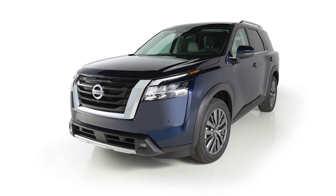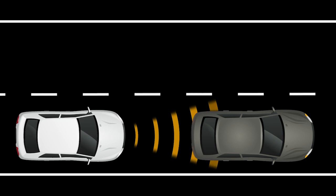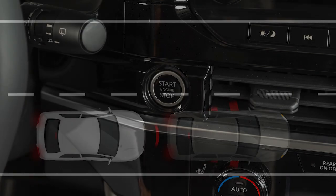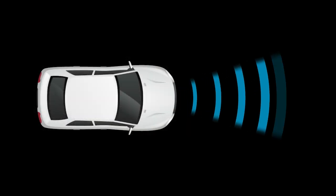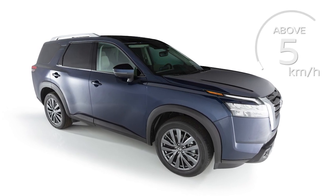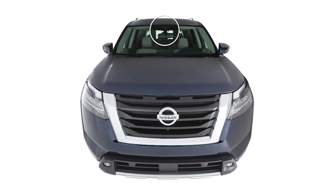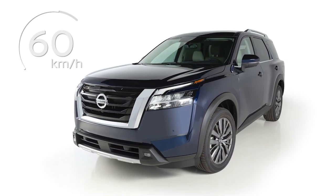The Automatic Emergency Braking with pedestrian detection system can assist the driver when there is a risk of a forward collision with the vehicle ahead in the traveling lane or with a pedestrian. The system will be automatically turned on every time the ignition switch is placed in the on position. The AEB system uses a radar sensor located on the front of the vehicle to measure the distance to the vehicle ahead in the same lane and operates at speeds above approximately 5 km per hour. The pedestrian detection system uses a camera installed behind the windshield to help detect pedestrians and operates between speeds of approximately 10 and 60 km per hour.